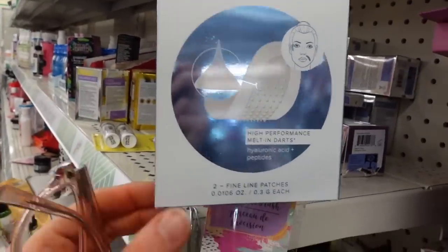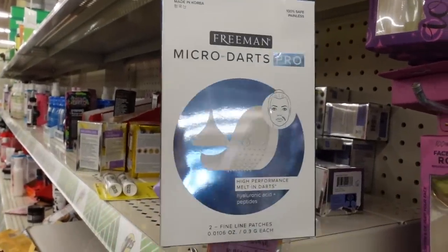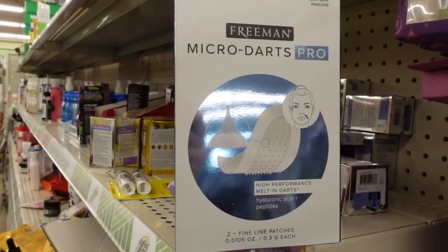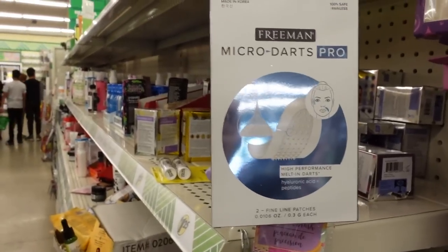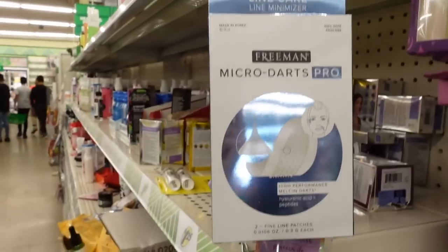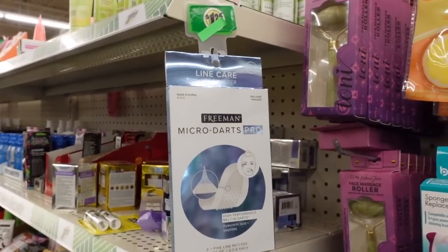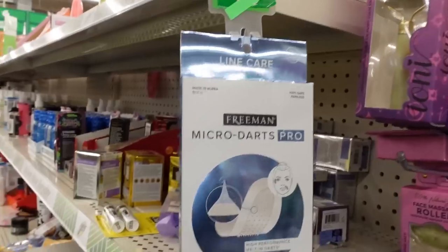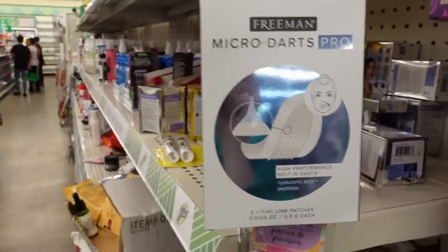The Freeman micro dart hyaluronic acid patches are always here. They look like they'd be good for a little bit of spot-focused plumping, but I do worry that these little micro darts could increase the risk of irritation. A lot of people are noticing that their skin is easily irritated by topical hyaluronic acid — that may be because it can potentially enhance penetration of other ingredients that could be irritating.